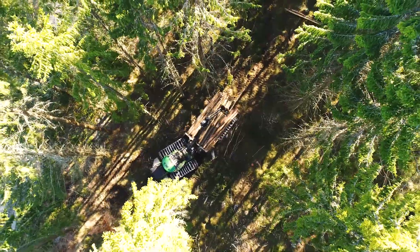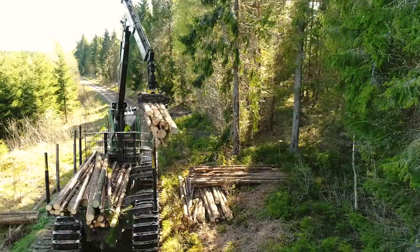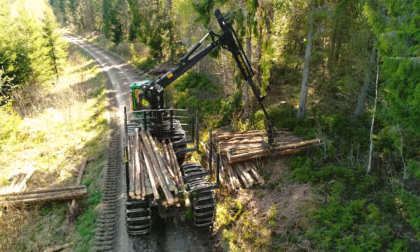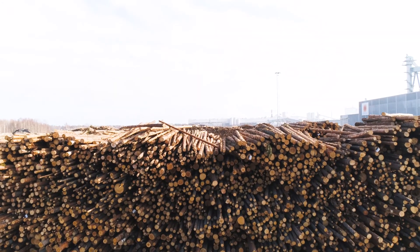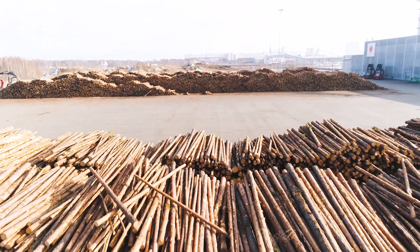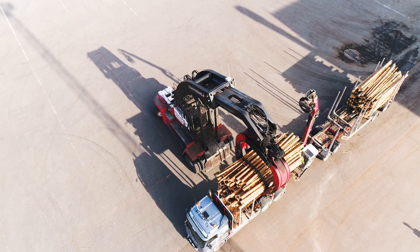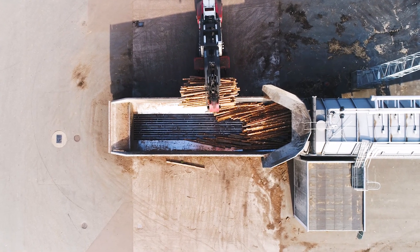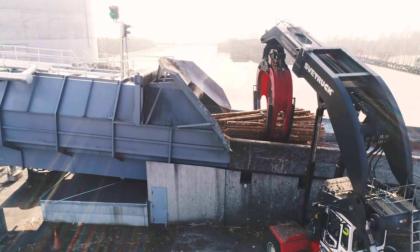We make paperboard from trees harvested when thinning the forest, and we source from certified forests to ensure they are managed in a responsible and sustainable manner. The Woodyard is the start of the transformation from tree to paperboard. Spruce and pine logs arrive by train and truck several times an hour, 24 hours a day, every day.